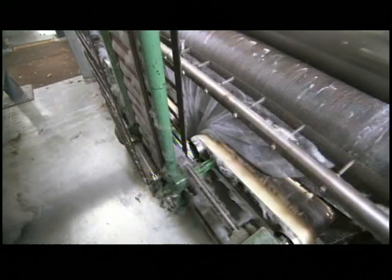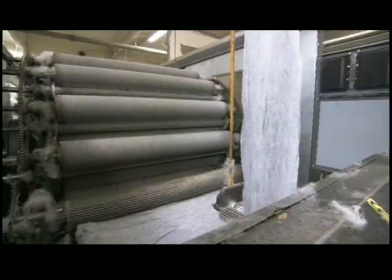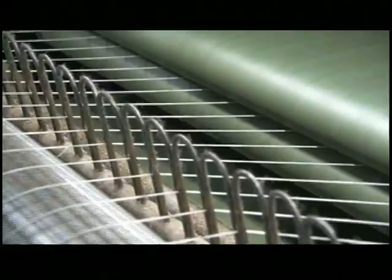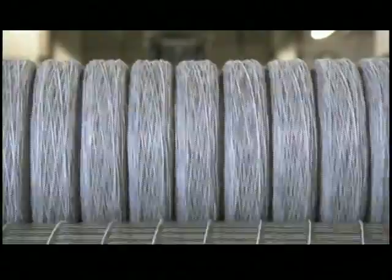The result is a wide strip of parallel wool fibers called a web. Finally, a condenser in the carding machine splits the web into 96 individual strands called roving. Each strand winds onto a spool as it exits the machine.